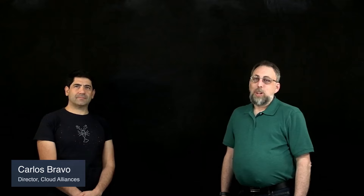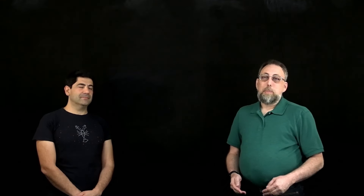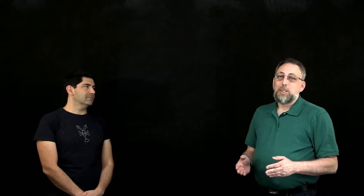Hi, I'm Mark Thomas, Partner Solution Architect with Amazon Web Services. I'm here today with Carlos Bravo, Director of Cloud Alliances from Canonical — that's the company behind the popular Ubuntu Linux operating system.